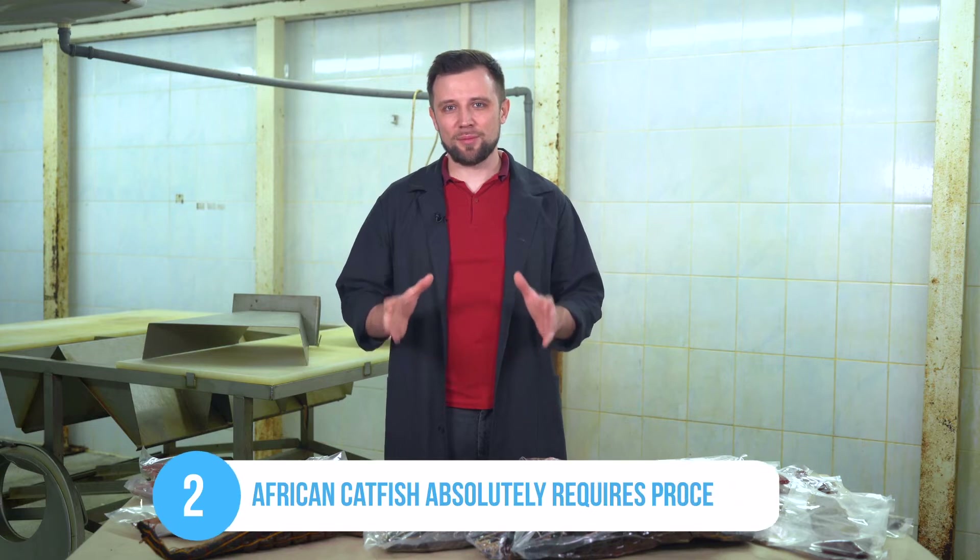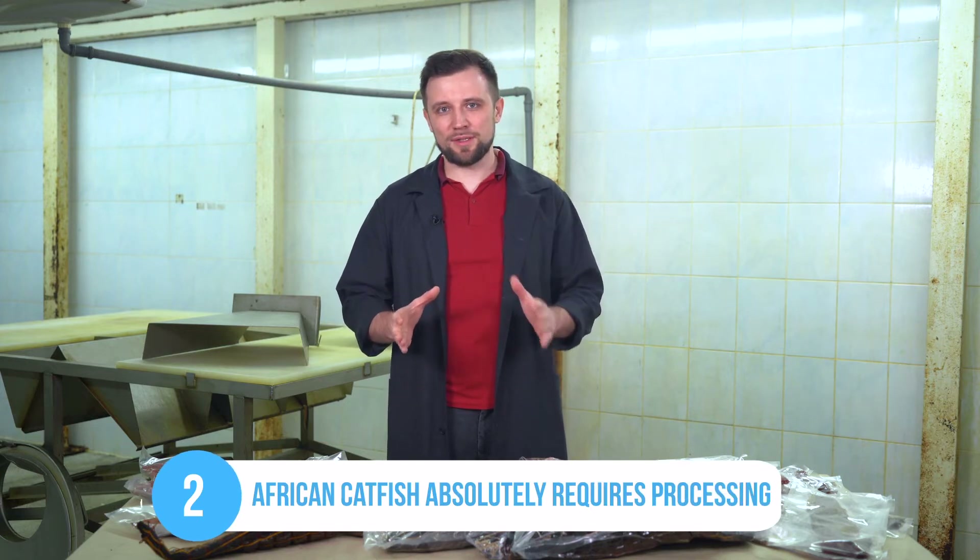The second principle is that it's practically useless to sell catfish live. It can be done, but it's very difficult. African catfish definitely needs to be processed somehow, and the deeper this processing is, the better and more effective it is to sell it.